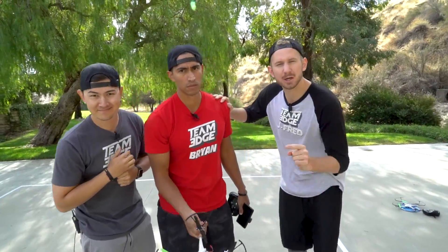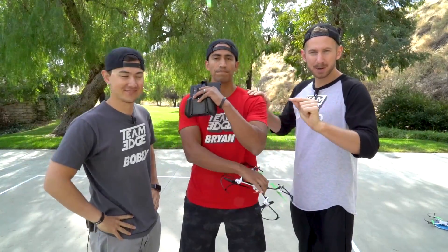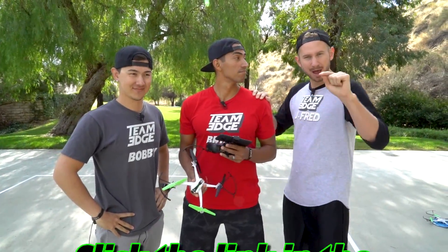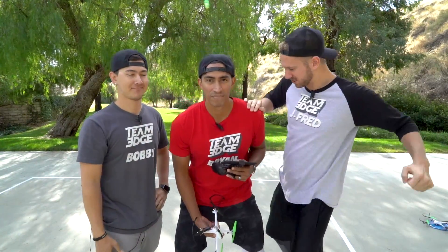The Sky Viper v2450 GPS drone is available at all major retailers. Check them out via the link in the description below. Let's get on with the challenge!